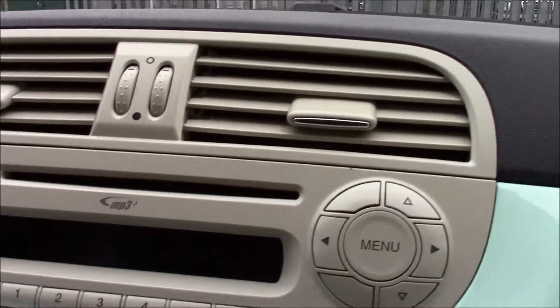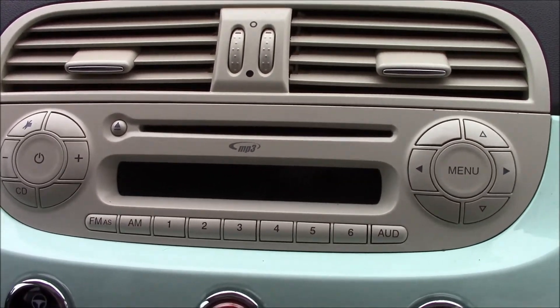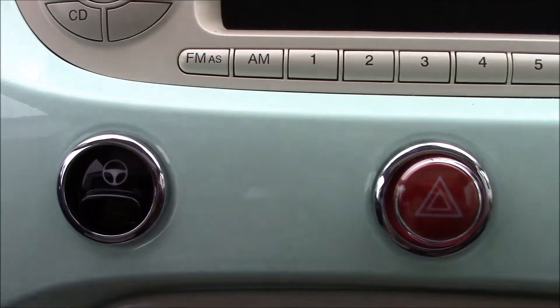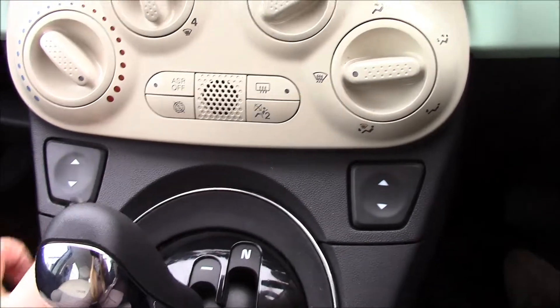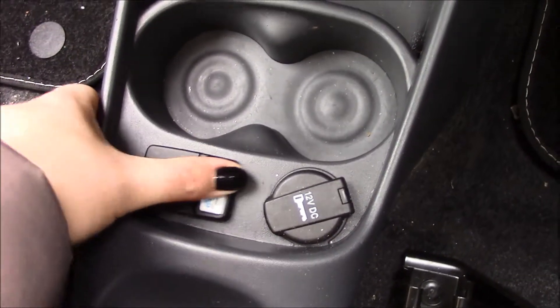Moving inside the vehicle: right at the top, as you can see, we have a radio player with a single CD player and MP3 facility. Just below that, we have air conditioning. There's also a city mode which lightens your steering when driving in town, electric windows at the front, and the automatic gearbox as mentioned earlier. There are cup holders in the middle, along with auxiliary and USB sockets as well as a power socket.